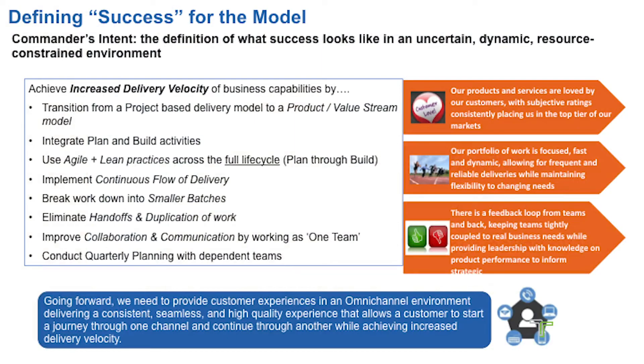Commander's Intent really defines what success is in an uncertain, dynamic, and resource-constrained world. This environment is fast-paced with a lot of uncertainties and a limited number of resources at our discretion. We need to make sure that when we define success for our teams and our companies, we're doing so in a manner that isn't so prescriptive that teams can't adapt along the way in order to meet that goal.